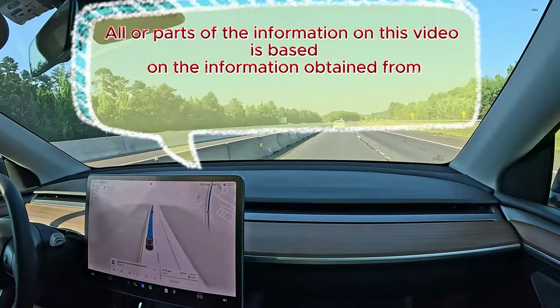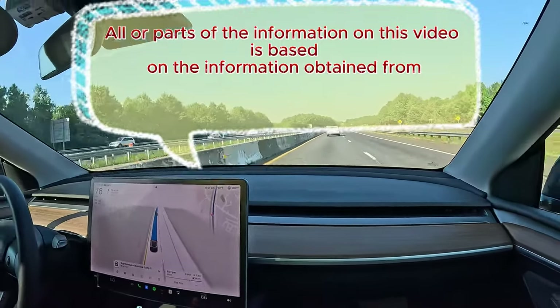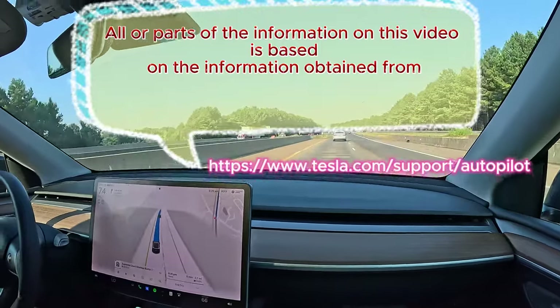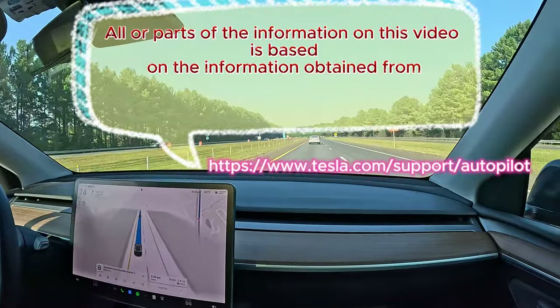All or parts of the information in this video is based on information obtained from https://www.tesla.com/support/autopilot.